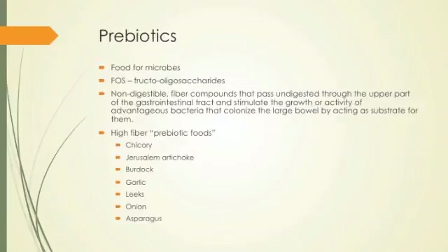Prebiotics are the food for microbes. Fructo-oligosaccharides and inulin are non-digestible fiber compounds that pass undigested through the upper GI tract and stimulate the growth of advantageous bacteria in the large bowel. If you give a lot of these to someone with SIBO, they get a lot worse fast because you're also feeding the bad bugs. Prebiotic foods include chicory, Jerusalem artichoke, burdock, garlic, leeks, onion, and asparagus. Inulin — a long chain of polysaccharides — is often added to probiotic formulas.